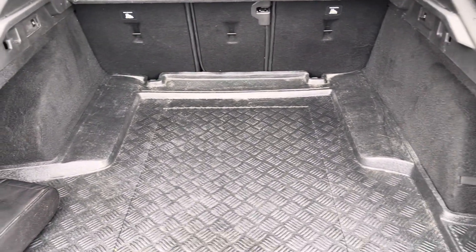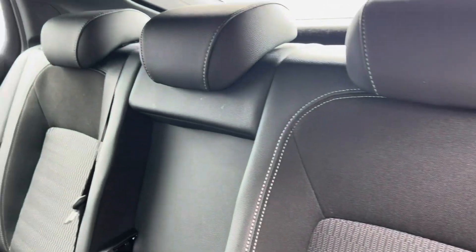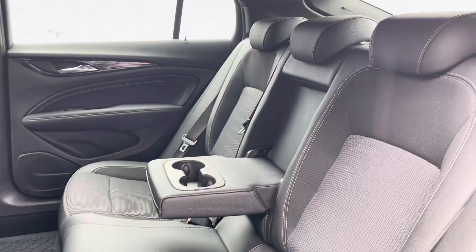The rear seats do come with a full cloth posture finish, with a handy armrest in the centre featuring two integrated cup holders.